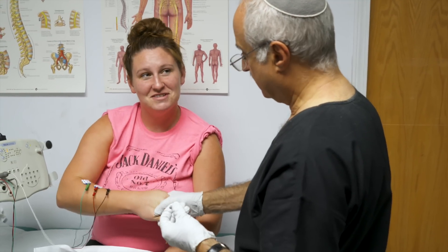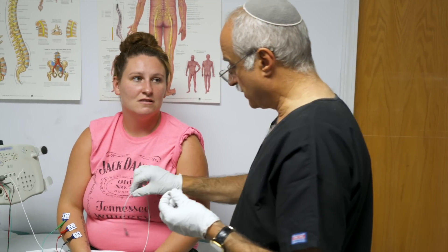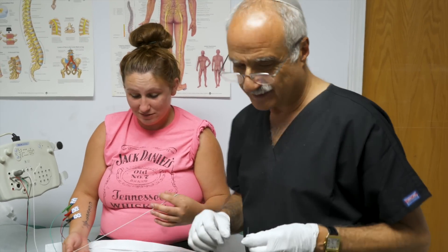You survived. I did it. Congratulations. Thanks. We're going to award you with the Dr. Unger t-shirt — it says 'I survived an EMG.' Well done.